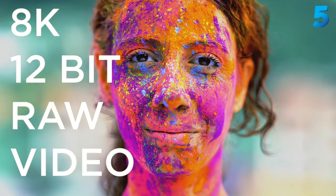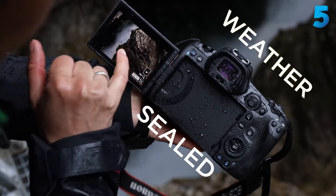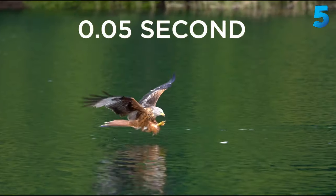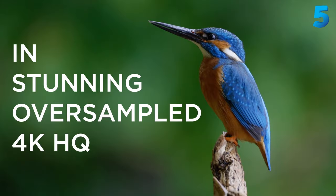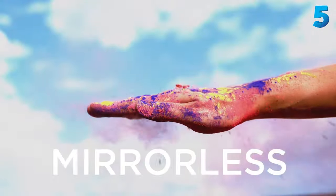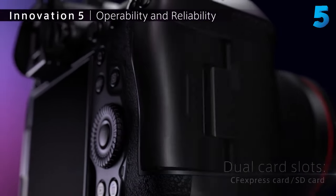It might have the headline-grabbing spec of 8K video, but the picture is a little less clear for videographers. The EOS R5's overheating restrictions are likely to put off those who shoot lengthy clips – interviews, for example. We've tested the EOS R5's latest firmware though, and didn't get any overheating warnings when shooting a short film in 32-degree temperatures, so it's certainly a very capable video camera for most people. Canon clearly went all out on the EOS R5, and it's close to being the perfect Canon camera for hybrid shooters.